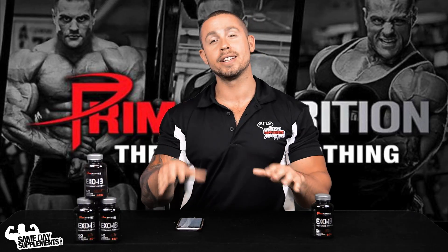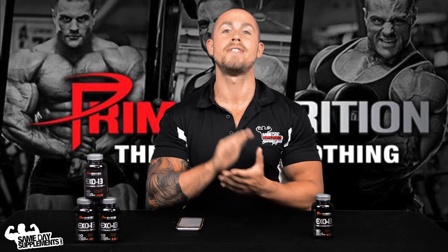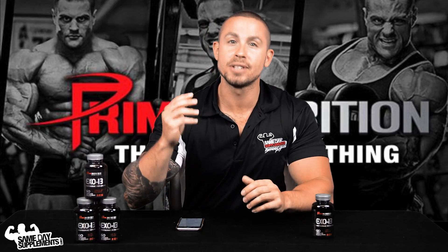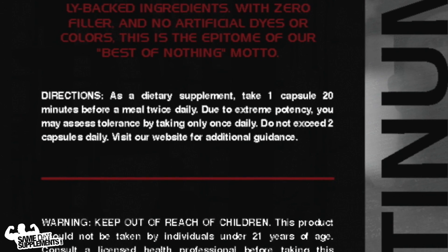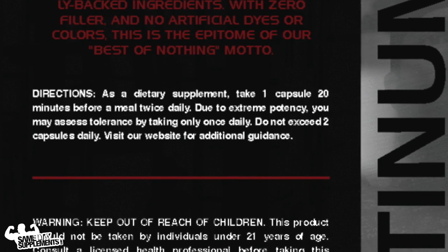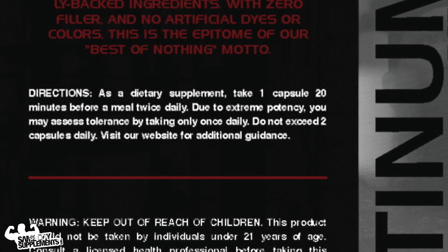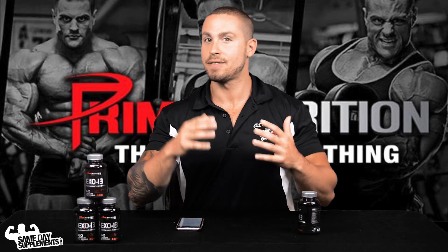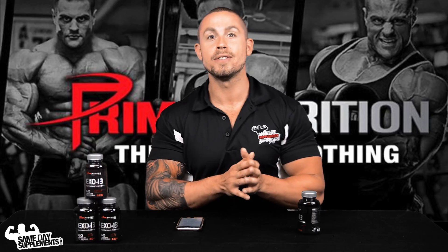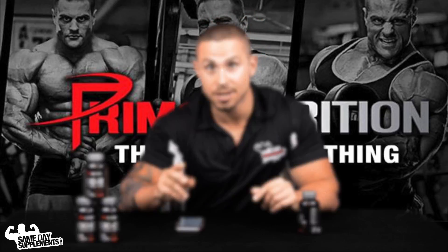So that wraps up the ingredient list, and now you can see why this is not your beginner fat burner — intermediate to advanced only, proceed with caution. As a dietary supplement, take one capsule 20 minutes before a meal, twice daily. Due to extreme potency, you may assess tolerance by taking only once daily. Start off with one for the first day, see how your body responds, maybe do one per day for the first week, then kick it up to twice a day as directed.